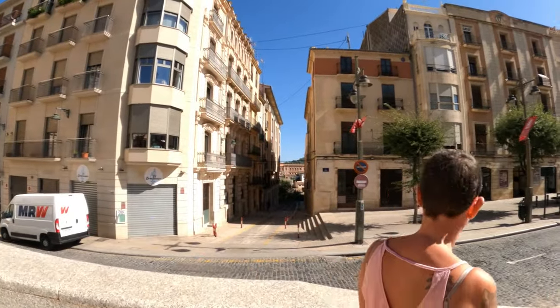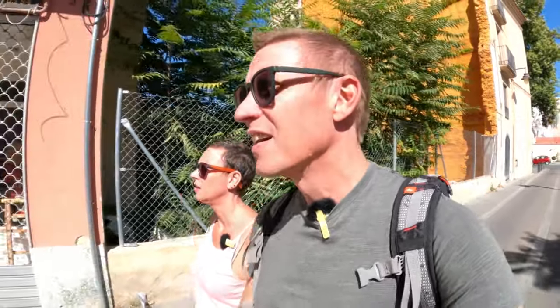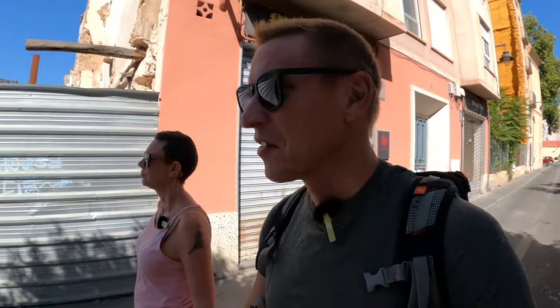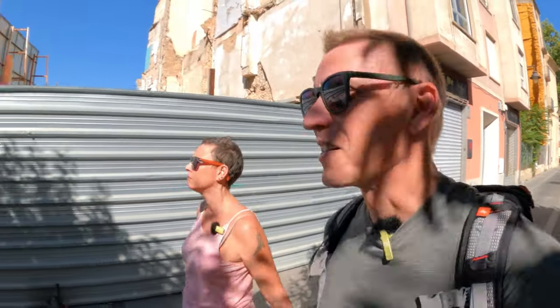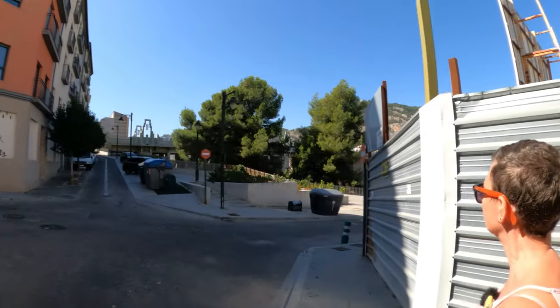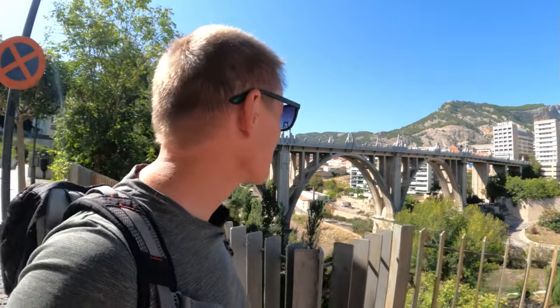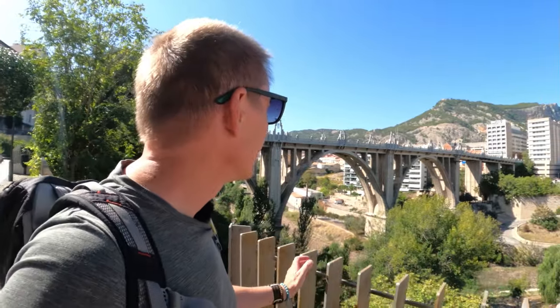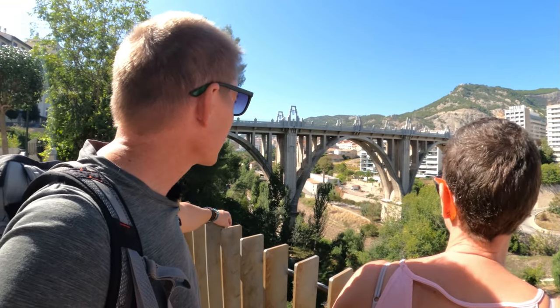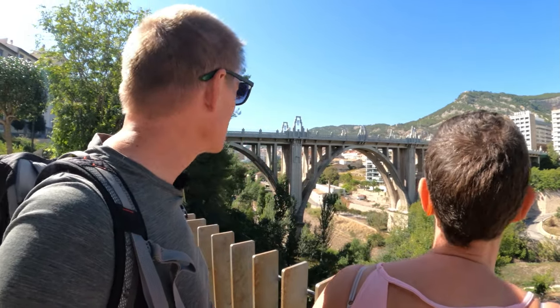This bridge — yeah. It does look fairly impressive. I don't know how to explain this to you — it's very, like most of this town-city, very 1920s looking. Look at that bridge — we need to get a better view of that. That's a stunning bridge. That's fairly impressive. I think that is gorgeous. Like real dramatic, over the top.